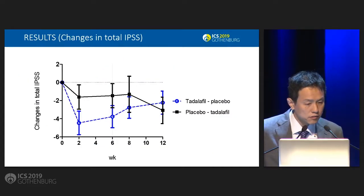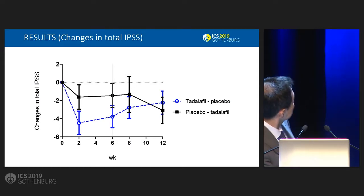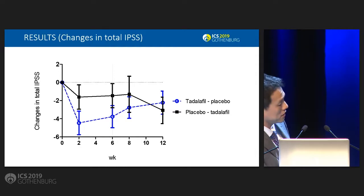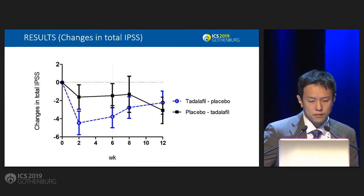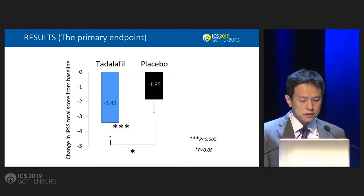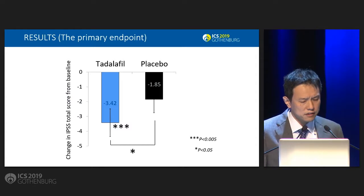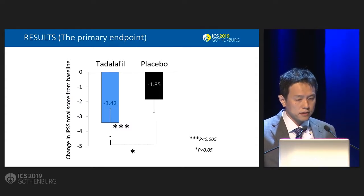Here are the results. The change in total IPSS: this group started with Tadalafil followed by placebo, and this group started with placebo followed by Tadalafil. This is the primary endpoint — the change in IPSS total score from baseline. There is a significant difference between the Tadalafil and placebo groups.